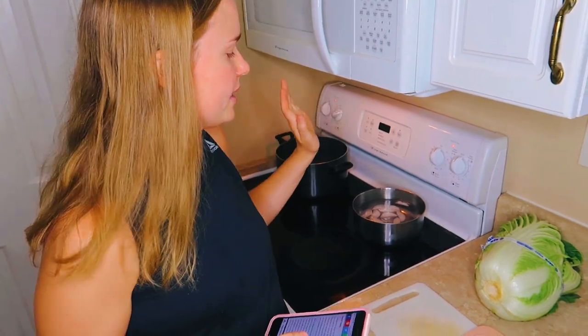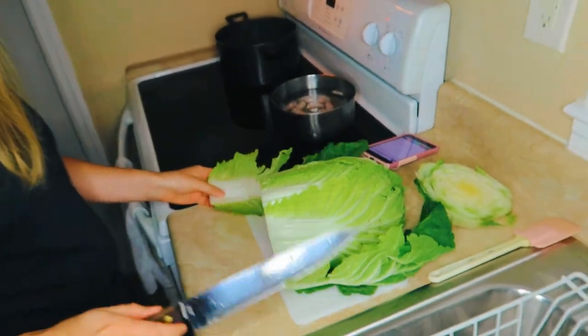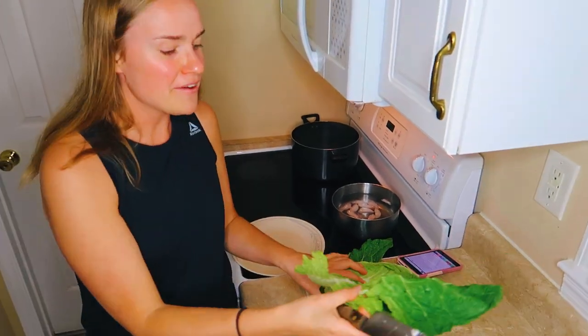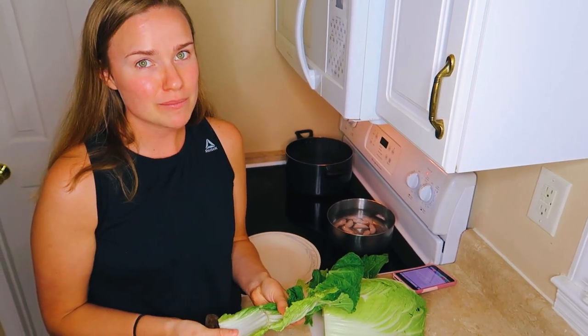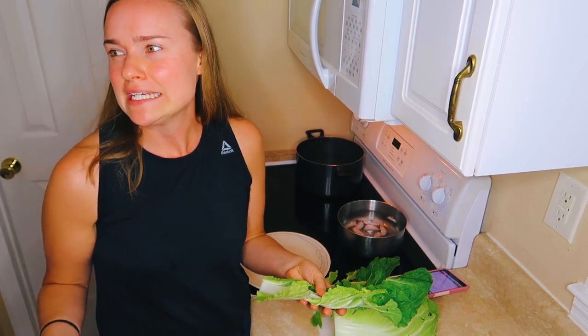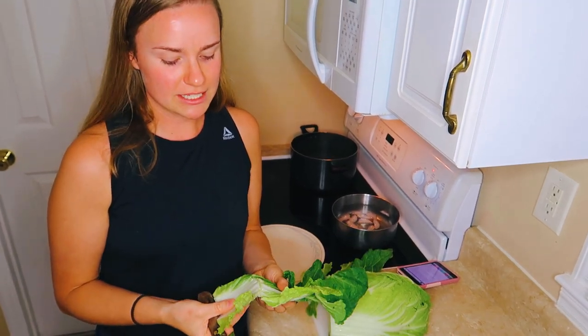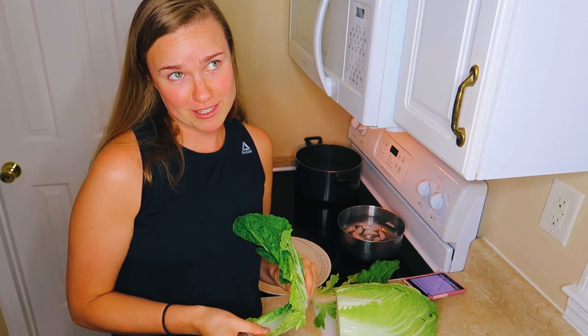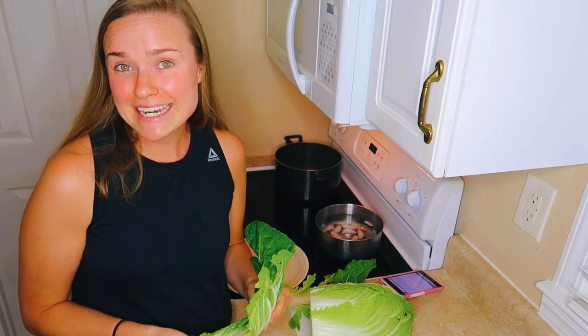So we're making the cabbage rolls first, and we're going to be blanching our cabbage — we're going to boil it, put it in an ice bath, and let it drip dry on some paper towels. We haven't been honest: we don't have the right kind of cabbage. You're supposed to use Savoy cabbage, and we couldn't find it. But I remember making cabbage rolls when I was really little, and we used a Napa cabbage instead, and it turned out fine.